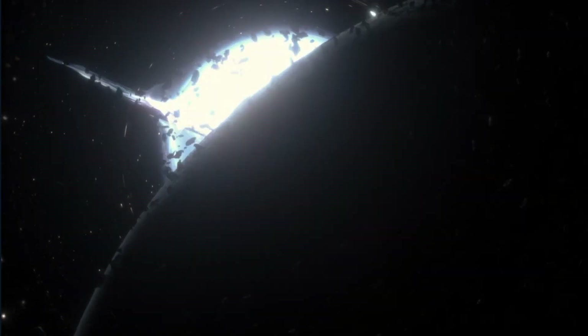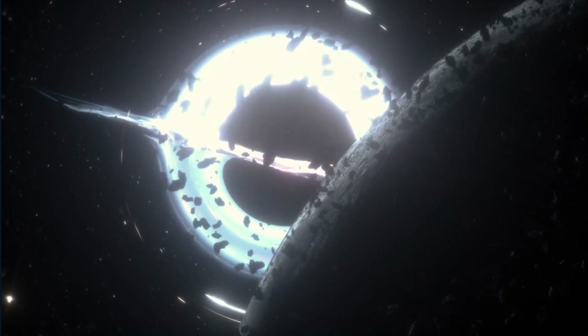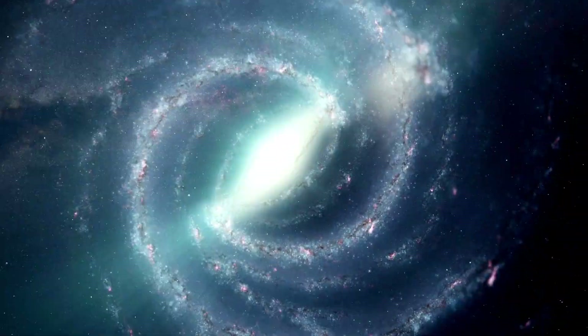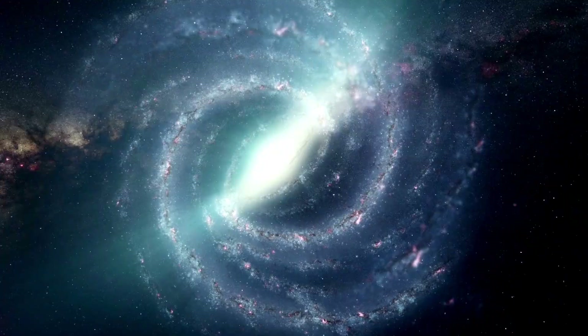Sagittarius A-star, the supermassive black hole at the center of the Milky Way, has a mass more than 4 million suns and is located around 27,000 light years from Earth. Our galaxy's unique spiral shape is a result of its enormous gravitational pull.